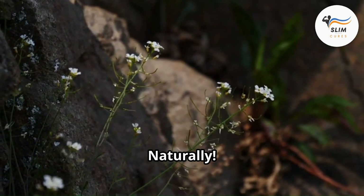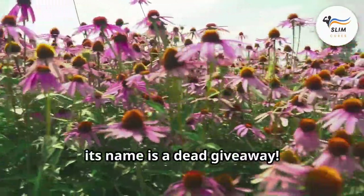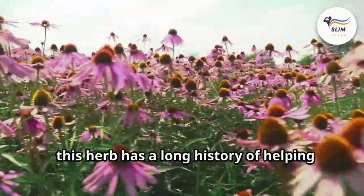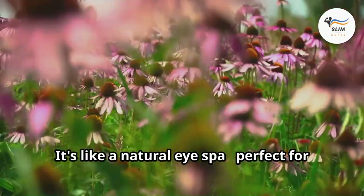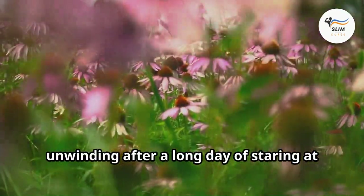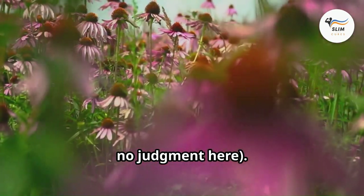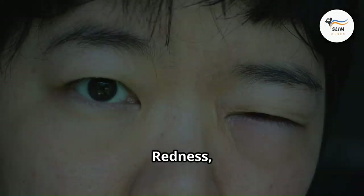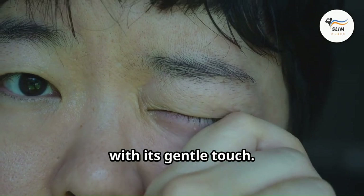Next, we have Eyebright — and yes, its name is a dead giveaway. This herb has a long history of helping folks with irritated, tired eyes. It's like a natural eye spa, perfect for unwinding after a long day of staring at spreadsheets or cat videos. This herb has been used for centuries to soothe irritated eyes: redness, itchiness, inflammation — Eyebright tackles them all with its gentle touch.